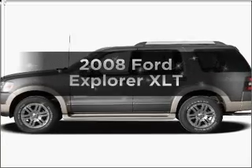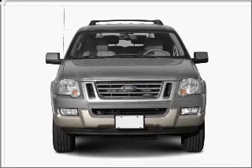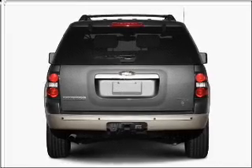Get noticed in this 2008 Ford Explorer. If you're looking for an automobile with great attributes, look no further. With a solid six-cylinder engine connected to a smooth shifting five-speed automatic transmission.